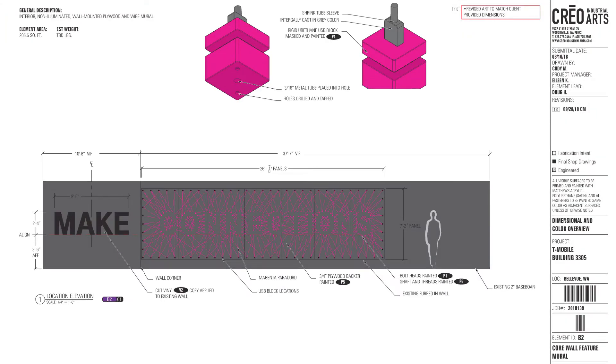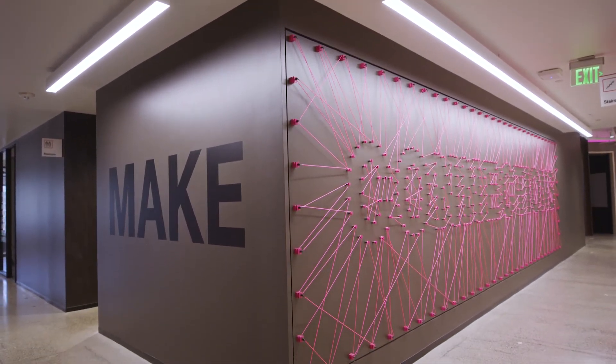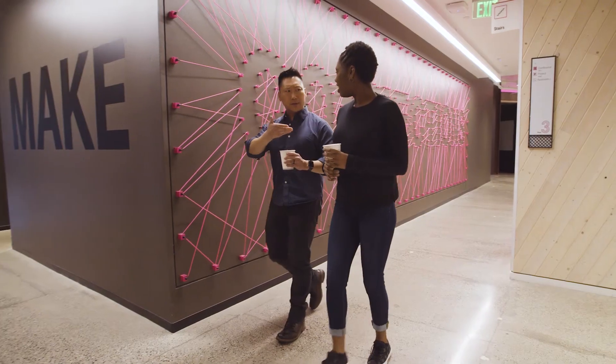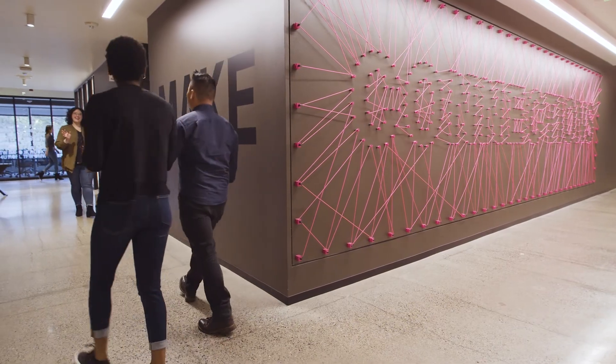None of the stock acrylic comes in the branding magenta, so we had to create it. Another unique element is the connections wall — it was made out of what was supposed to look like power plug blocks. We created them out of acrylic, secured them onto vertical panels, and then ran paracords. It was really a unique piece.